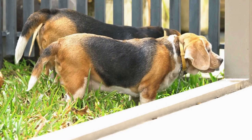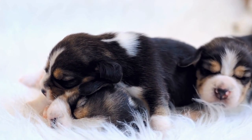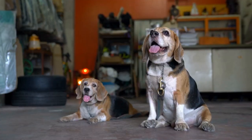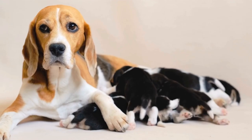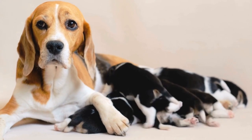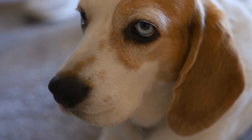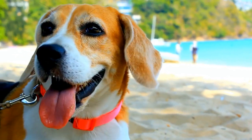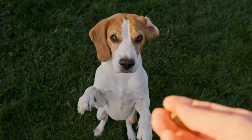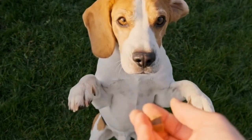Grooming. Grooming needs are another important factor to consider when choosing between a Beagle and a Shetland Sheepdog. Beagles have a short coat that requires minimal grooming. They are known to shed moderately throughout the year. Shetland Sheepdogs, on the other hand, have a long double coat that requires regular brushing to prevent matting and tangling. They shed heavily twice a year, known as blowing their coat. Regular grooming sessions are necessary to keep their coat healthy and free from mats.